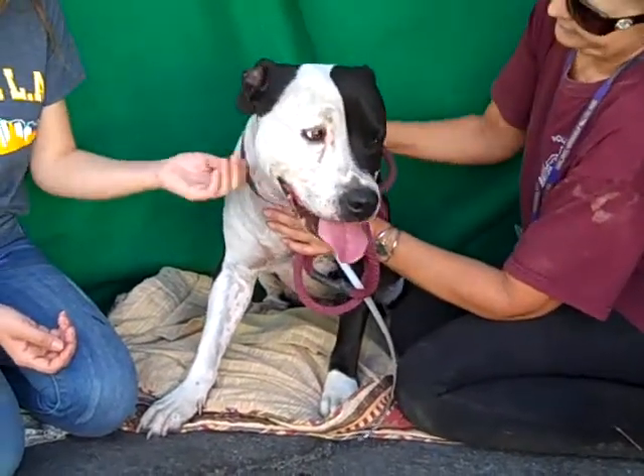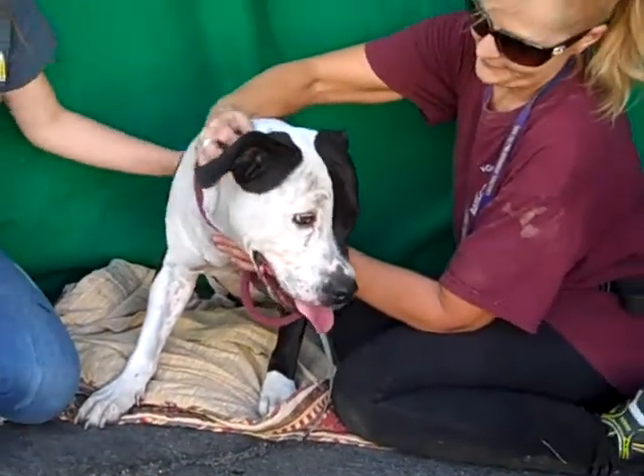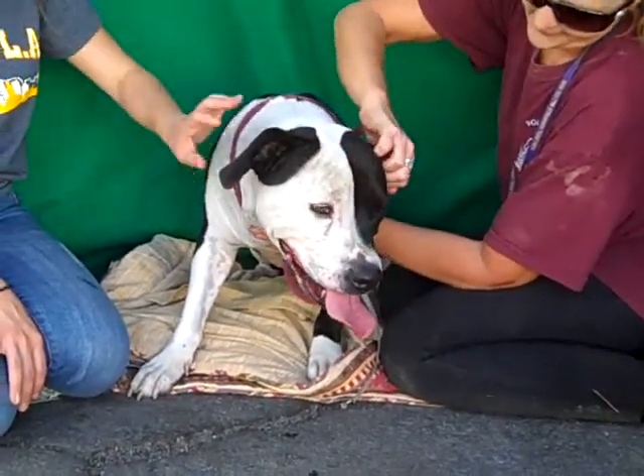I'd like to introduce you to Jack, A4449019. Jack is a four-year-old neutered male, black and white American bulldog-pit bull mix, who arrived here at the Baldwin Park shelter on September 27th.